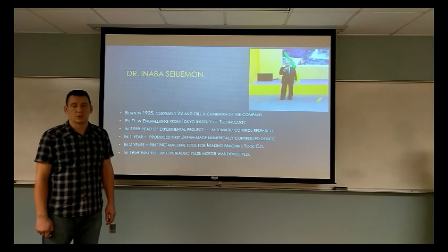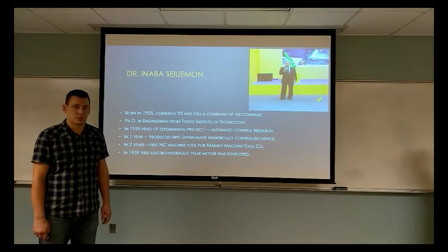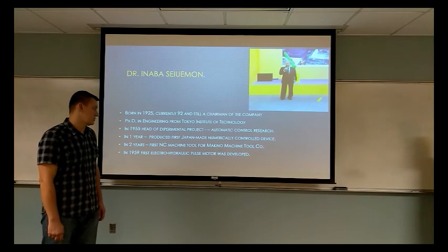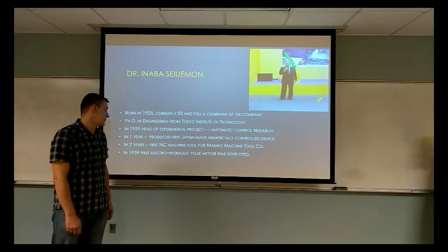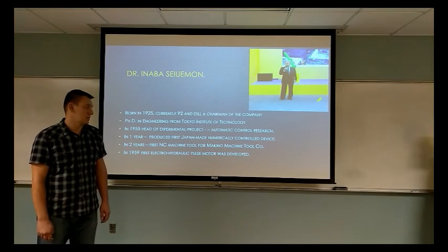In two years, they produced the first CNC machine for national company Makino Machine Tool Corporation in Japan. In 1959, they produced the first electro-hydraulic pulse motor.